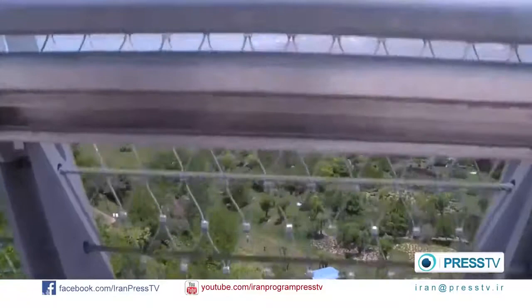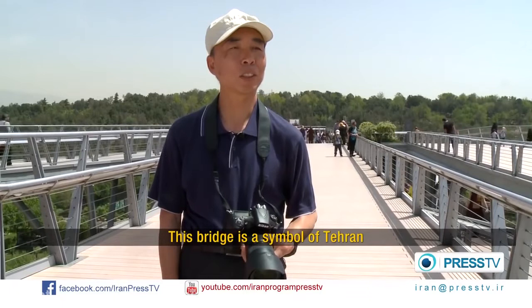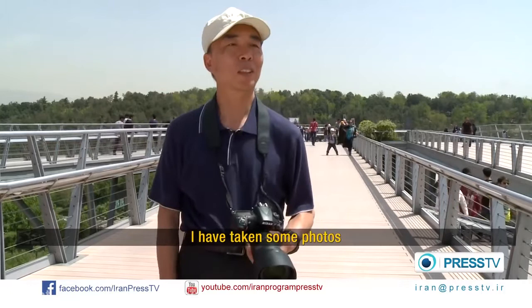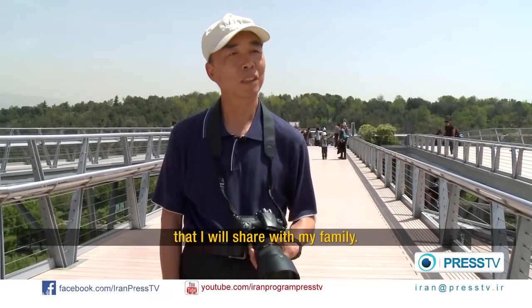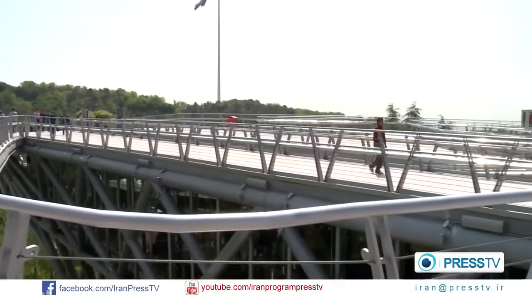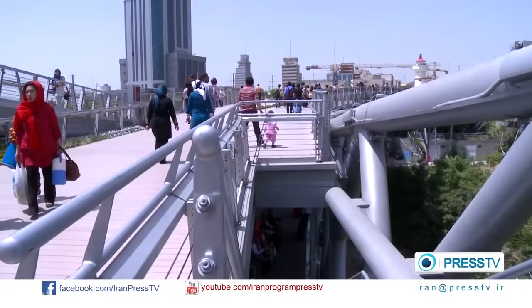The bridge leads to another park. My friend told me that this bridge is very famous in Tehran — it's a beautiful landmark of the city. When I came here, I took a lot of pictures. I wanted to bring these pictures back to my family and friends to share with them. It's really beautiful.